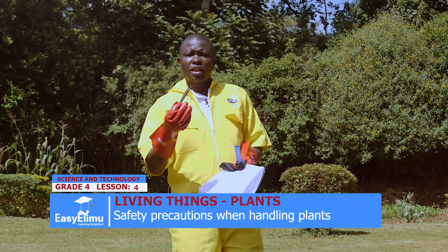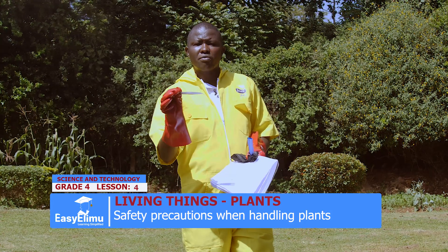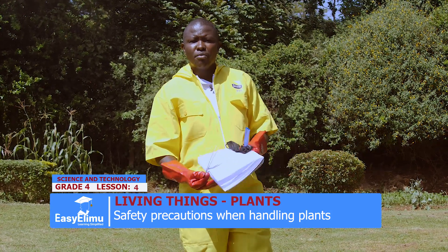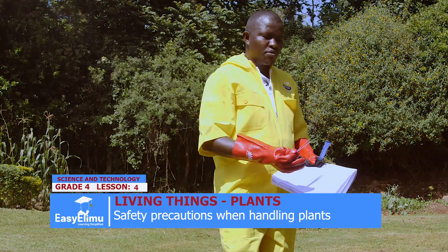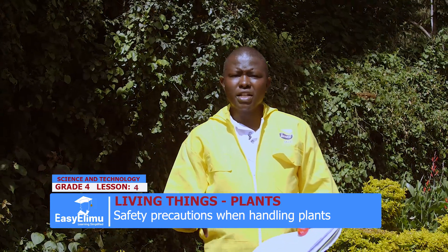Others are poisonous and have thorns that can prick us. So for today, let us go to the farm and see and experience all these practices that we have said we should do when handling plants. Come and let us go to the farm. We handle plants, class.